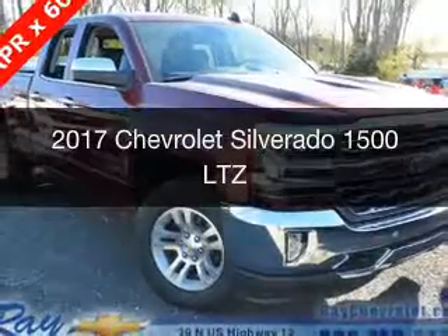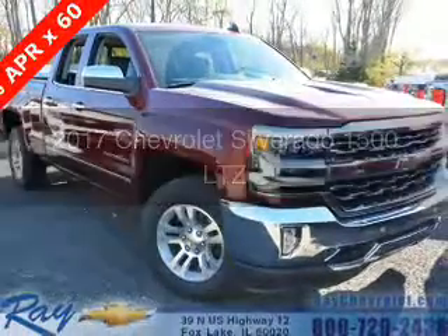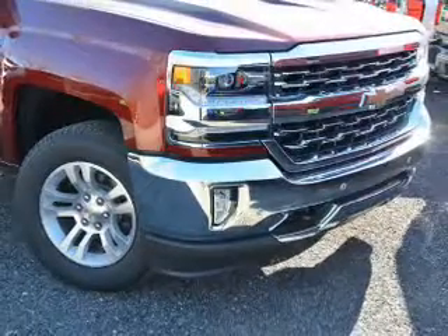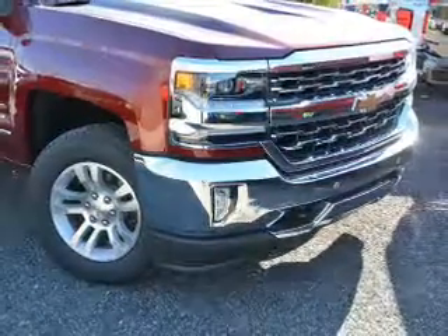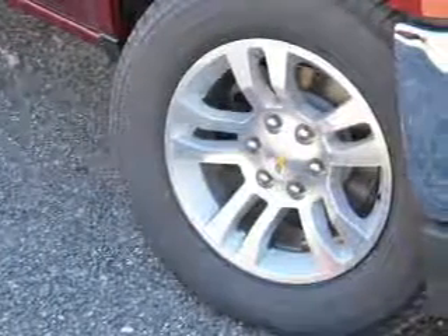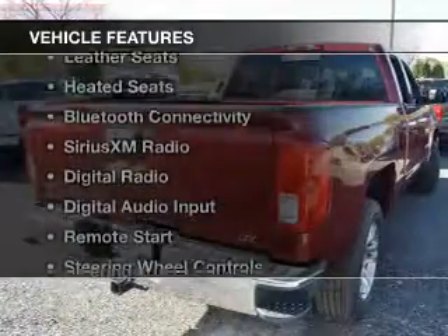This is a new 2017 Chevrolet Silverado 1500. It's powered by 4-wheel drive, a 5.3 liter 8-cylinder engine, and a 6-speed automatic transmission. The features include internet connectivity,